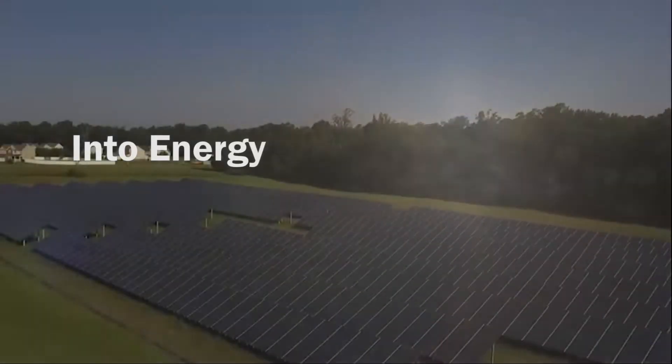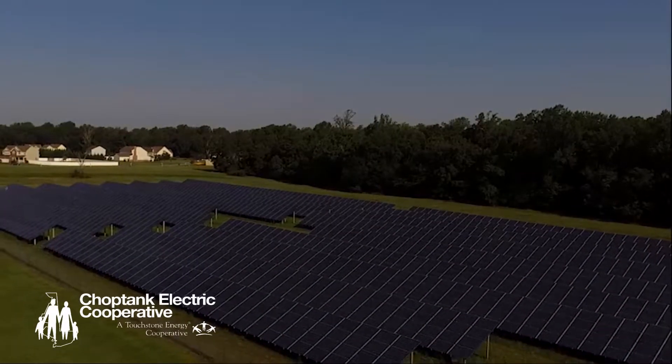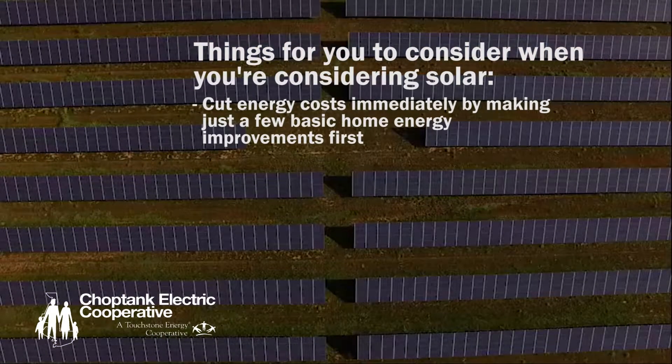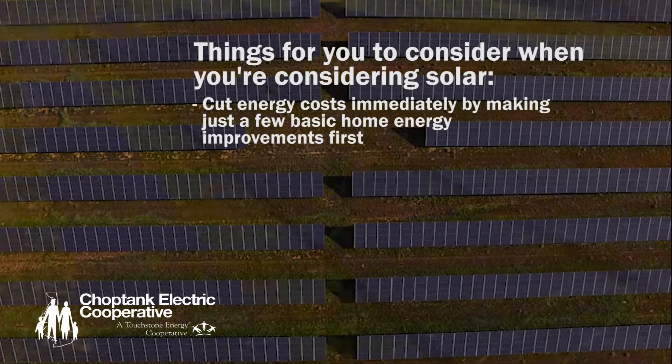Turning sunshine into energy, Chop Tank Electric, a Touchstone Energy Cooperative, has some things for you to consider when you're considering solar. You can cut your energy costs immediately and may be able to reduce the size of the solar system you purchased by making just a few basic home energy improvements first.